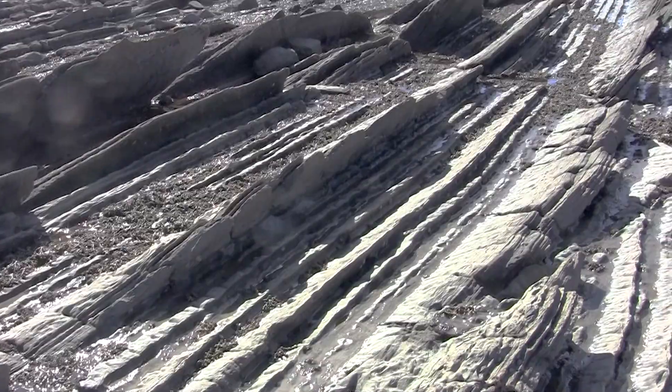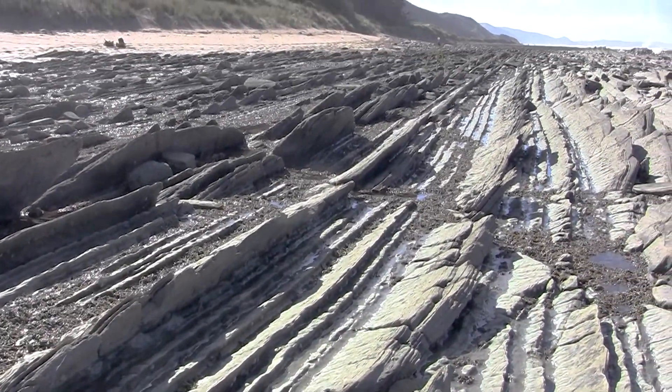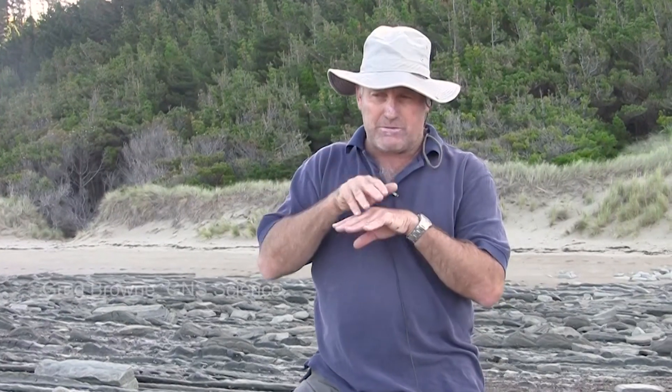Each of these beds that we see here were originally deposits that came from the landmass, which was shedding a whole series of flows out into the deep water. These currents flowed along the then sea floor beneath something like a thousand meters of water.